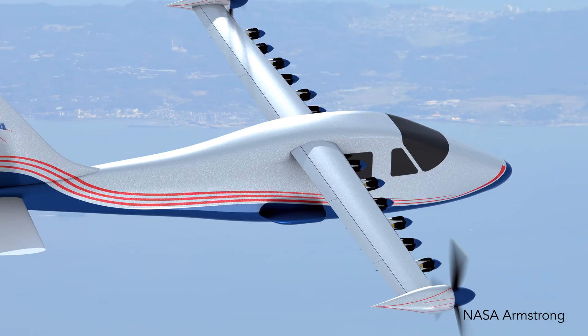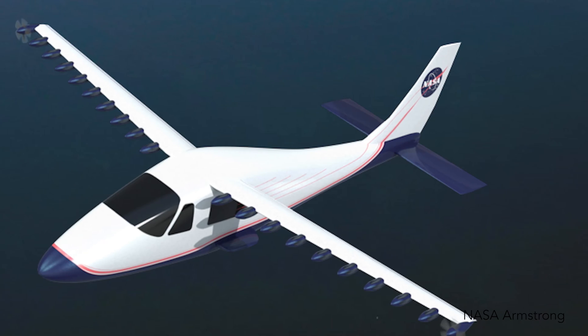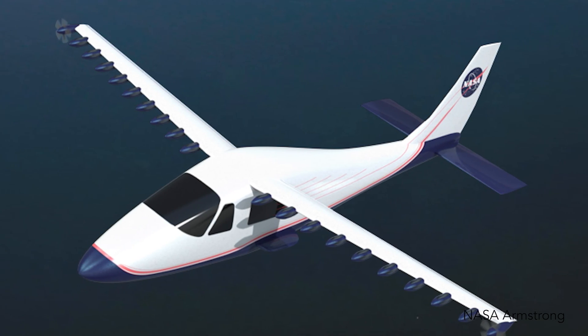One of their visions for combining jet engines and propeller-driven aircraft is to take jet engines and use them not as thrust producers but as energy producers that power generators. That energy from the generator is then distributed to small electric motors distributed across the wing of an aircraft.